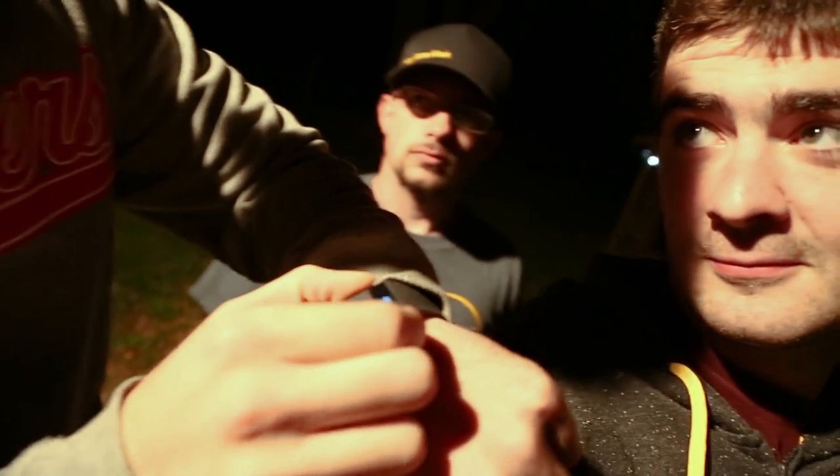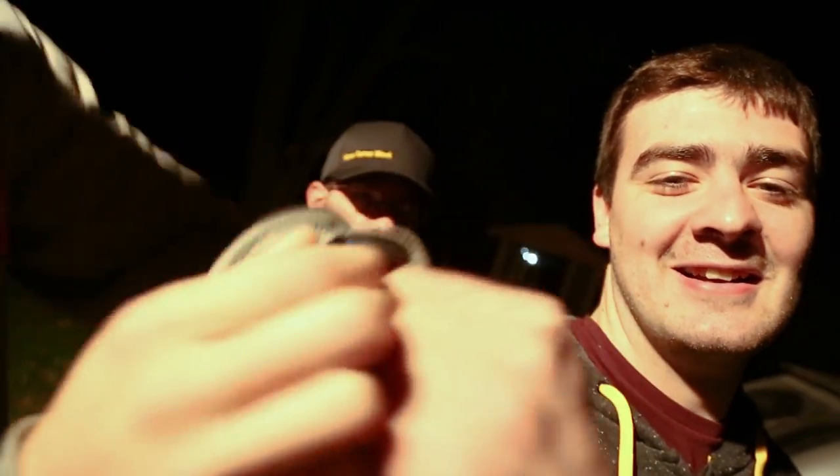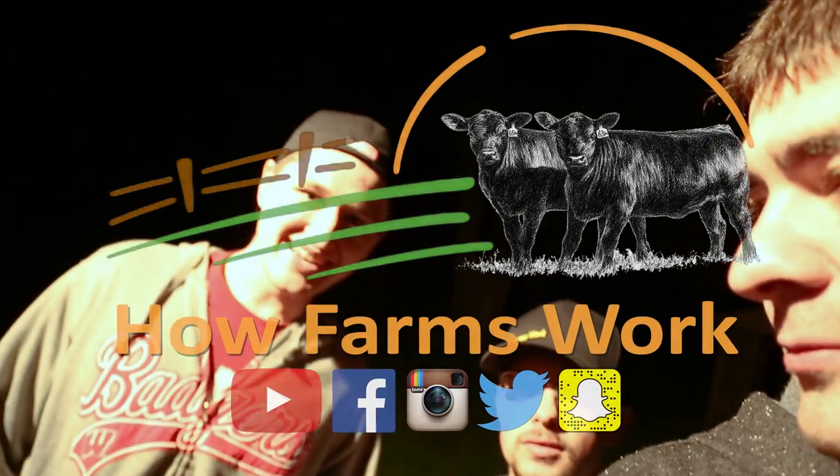We just got back from checking on Travis and it is 1:11 in the morning. He's about done. The time change just occurred so we gained an hour. Thanks for watching this video, guys. Be sure to check us out on Facebook, Instagram, Twitter, and Snapchat — all How Farms Work. We will see you next time!